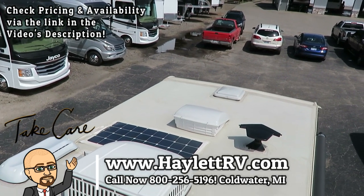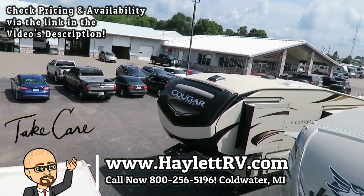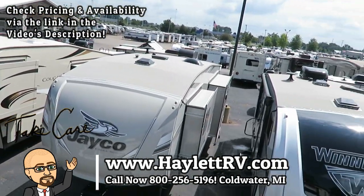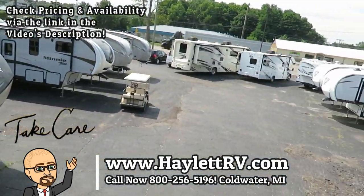Whether it's hitching, pieces, parts, trades, financing, truck and trailer package deals, RV delivery, and everything in between — we do it all here at Haylot RV of Coldwater, Michigan. So take care, stay safe, have fun, and happy camping, everyone.